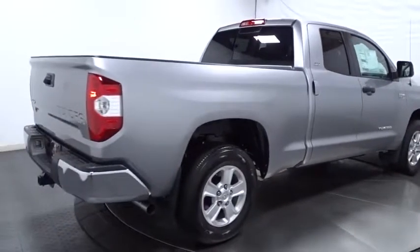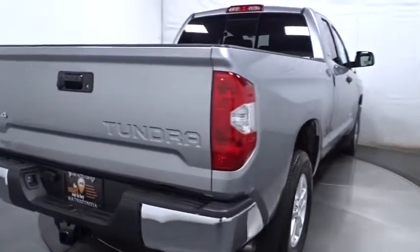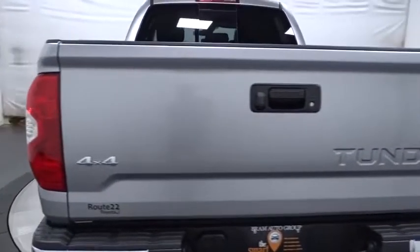And tailgate assist. With a towing capacity of up to 10,000 pounds and a payload capacity of over 2,000 pounds, the Tundra is the perfect mix of power and efficiency.